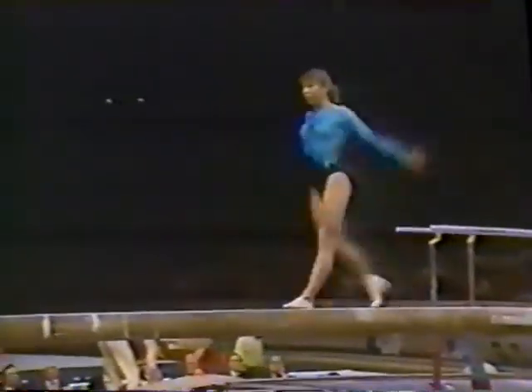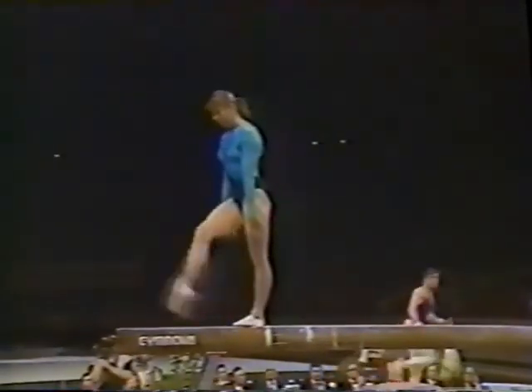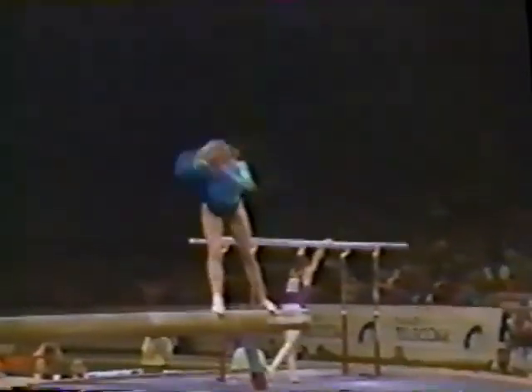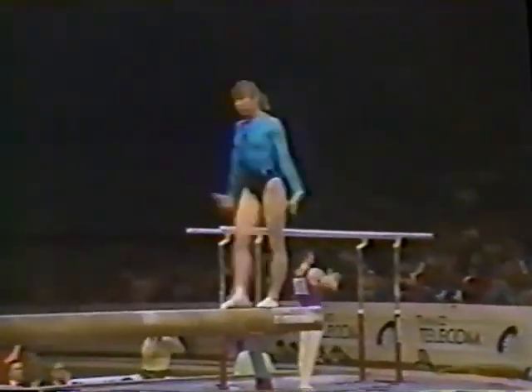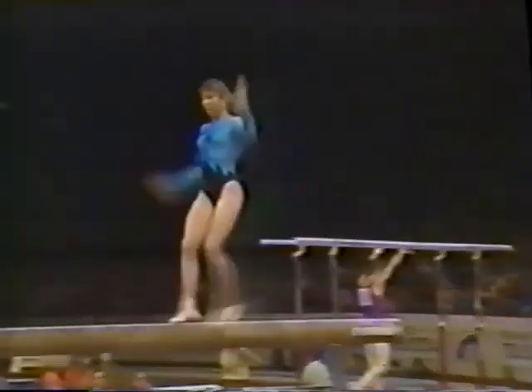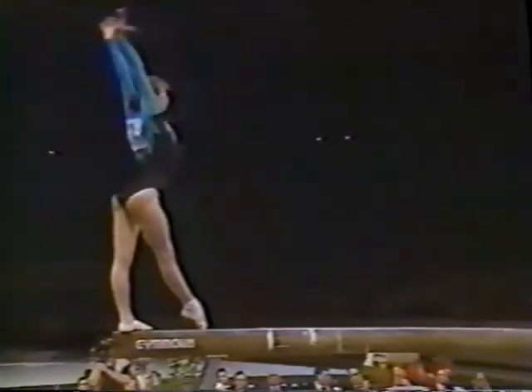Certainly a lot of training has gone into this apparatus. That was a nice opening — a front tuck onto the balance beam, a blind landing. The girls have to meet a lot of special requirements. This is Boganskaya's acrobatic series — two layouts in a row, just a little bit of a problem on the landing.